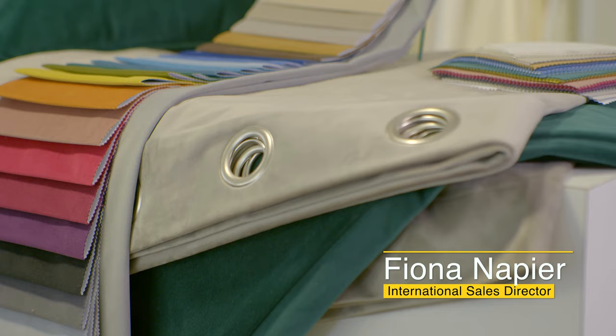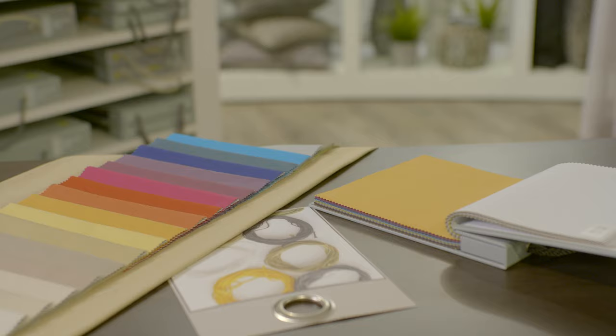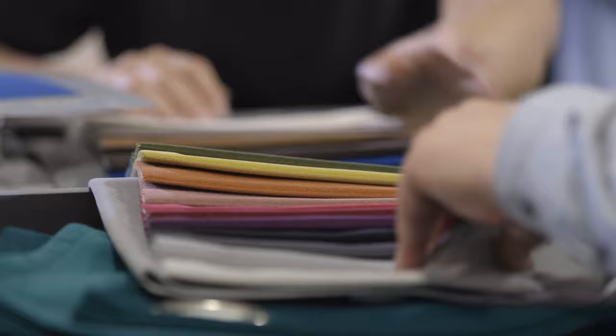Hello, I'm Fiona Napier and I'm Edmund Bell's International Sales Director. Today we're going to have a look at our blackout fabrics. Having started selling blackouts — bolt and twill blackouts — in the Second World War, Edmund Bell is one of the longest standing producers of blackout worldwide.